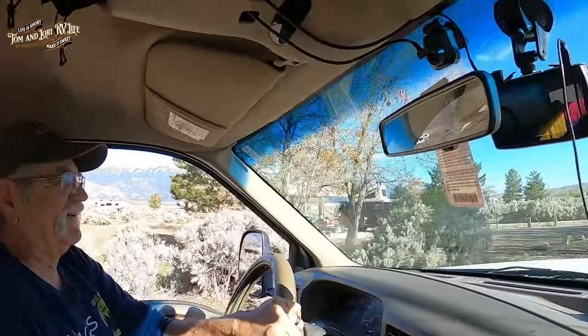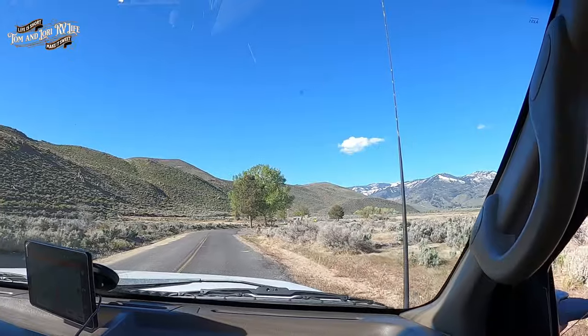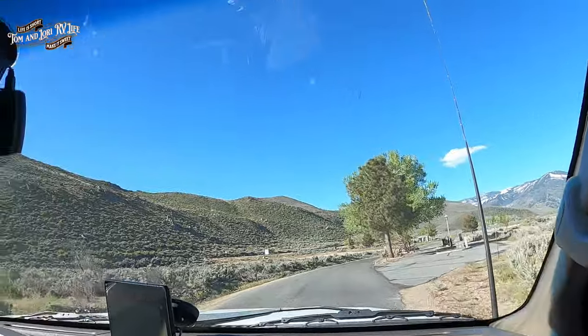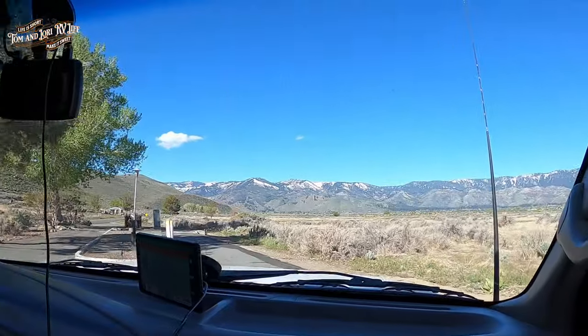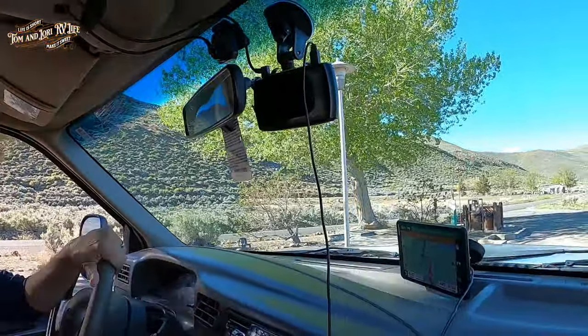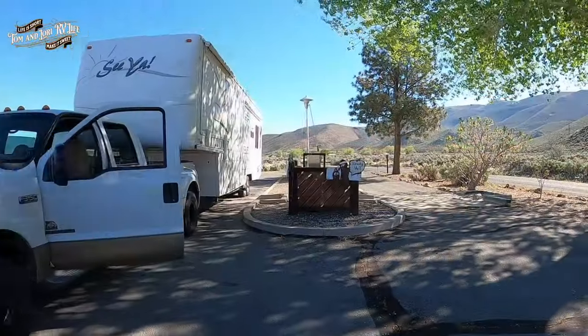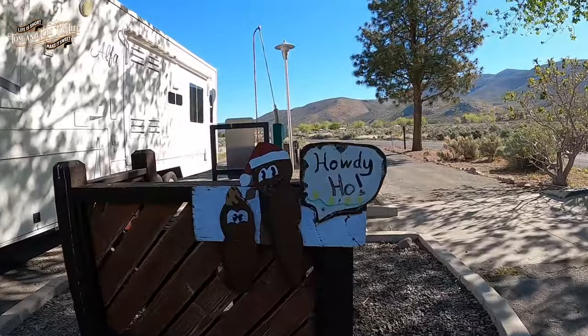We'll take you to the dump station with us — we'll all take a dump together, the community dump! Here's the dump station — it's right as you either come in or as you're leaving, and they have them on all sides so you can go to whichever one you want. They also have potable water here. And somebody painted these little Christmas-y poo-poos on the dump station.